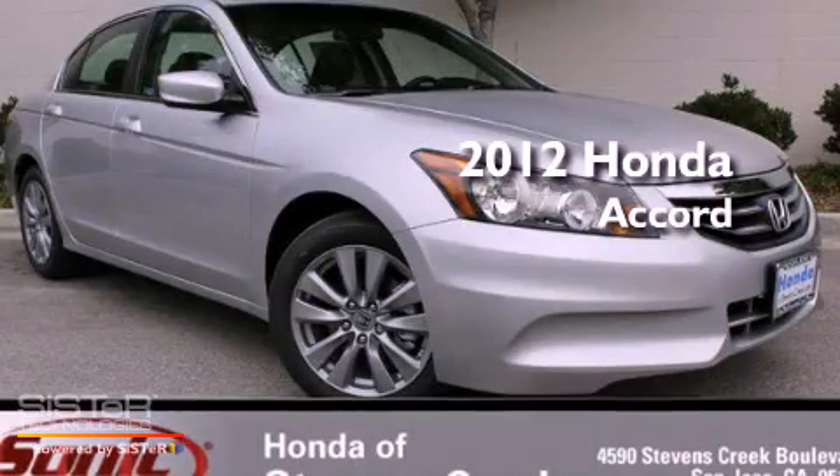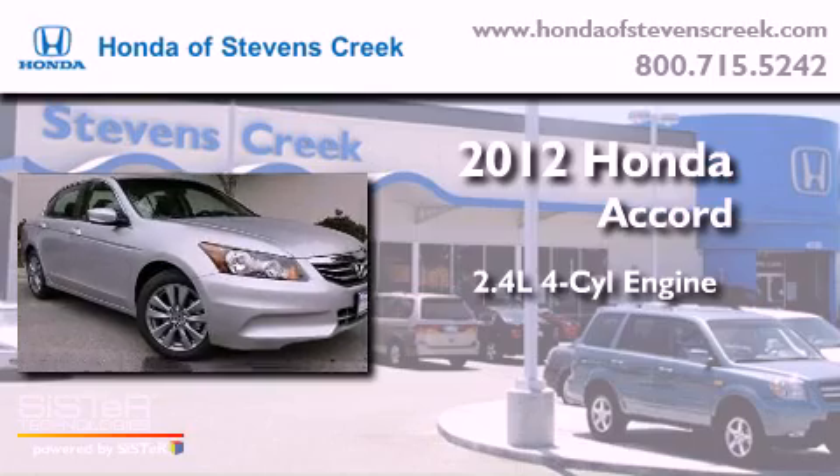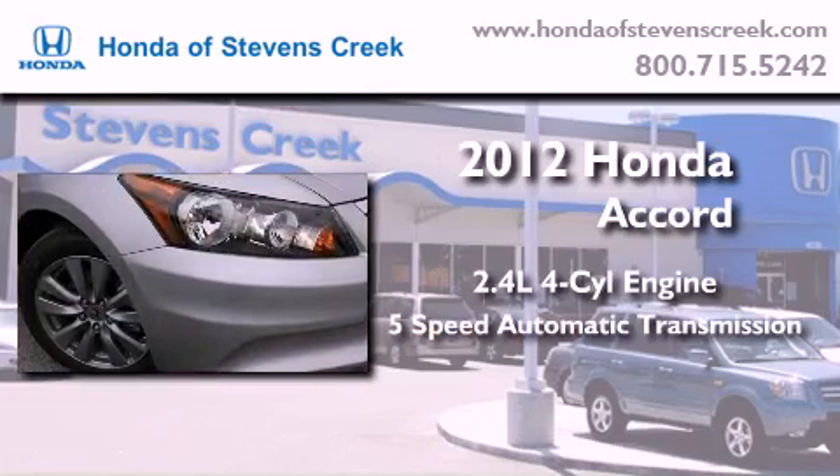This is a brand-new 2012 Honda Accord. It features a 2.4-liter 4-cylinder engine and a 5-speed automatic transmission.